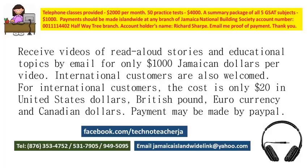Also available for purchase are videos that teach adults and children how to read and spell. You will receive a package of about 5,000 words for 10,000 Jamaican dollars, or two hundred dollars in US, British, or Canadian currency.